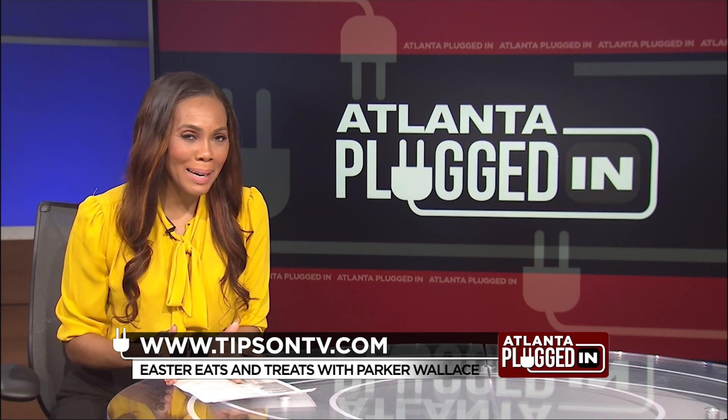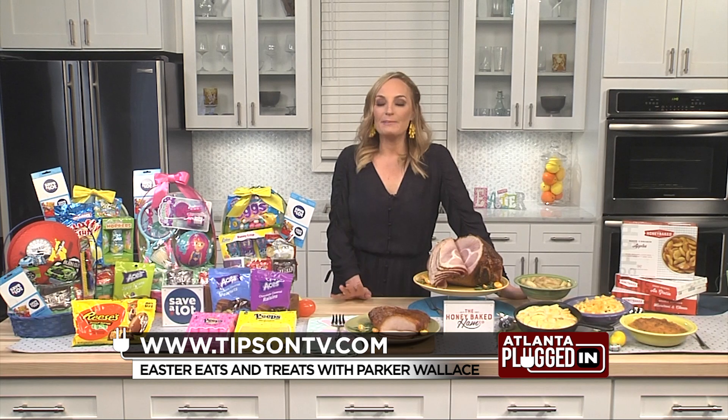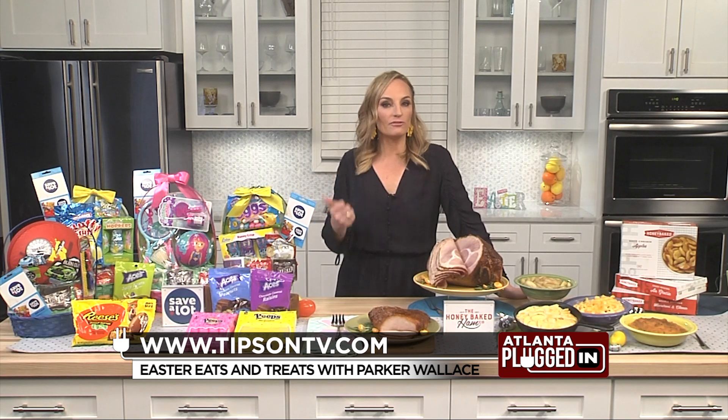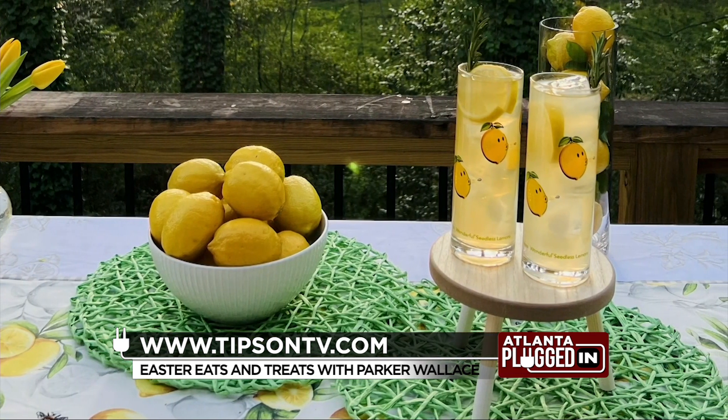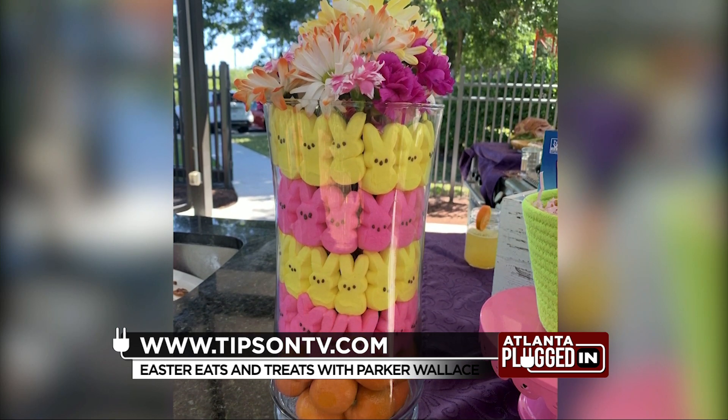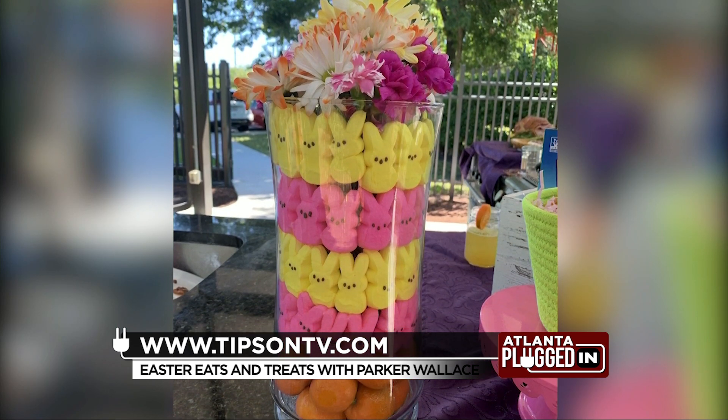What about decorating ideas? Don't think about an expensive tablescape in terms of decorations. Access what's already in your fridge, in your pantry, in your fruit bowl even. You can use lemons, you can use mandarins, you can use fresh herbs to decorate your tablescape. I even use Peeps right here for a kids' table.